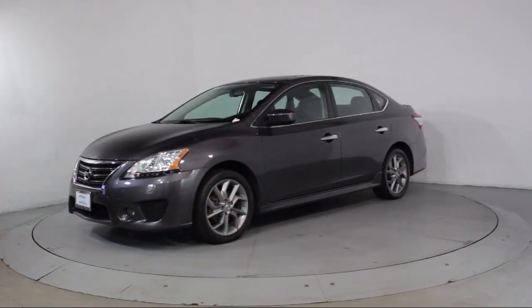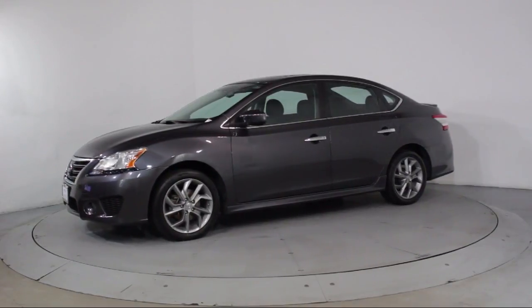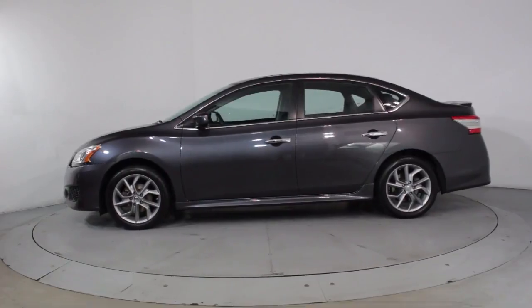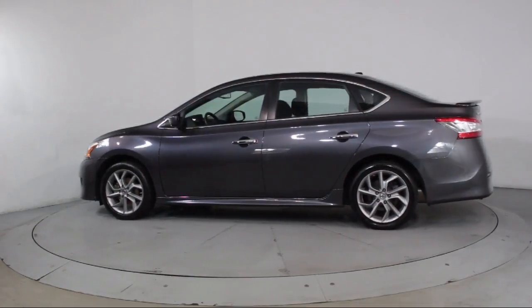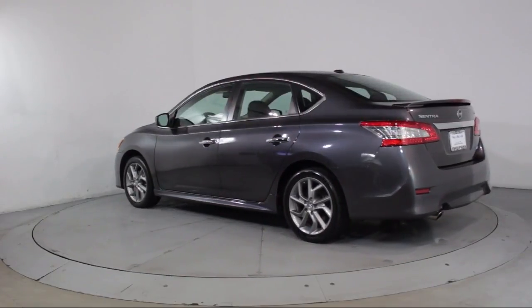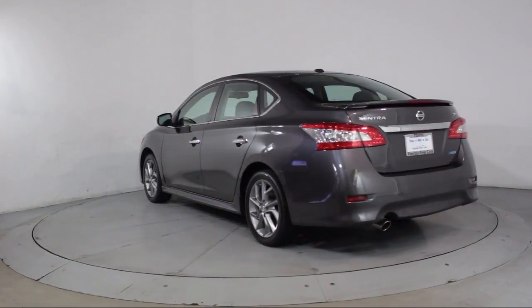Additional features include traction control, CD player, side airbags, power windows, fog lights, anti-lock braking, telescoping steering wheel, bucket seats, and rear defroster. The vehicle has less than 35,000 miles on the odometer.